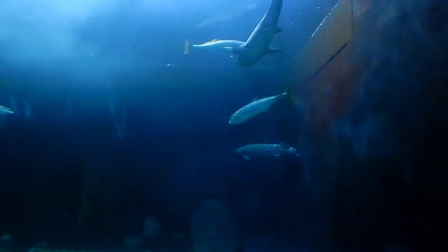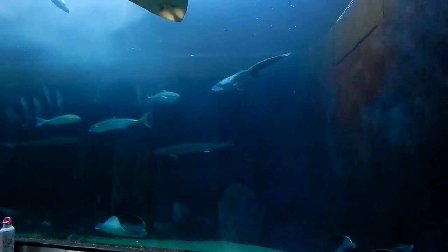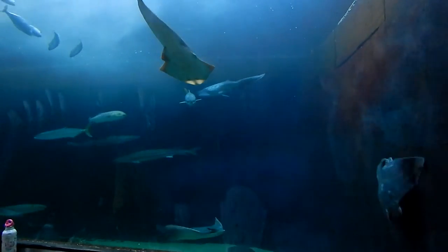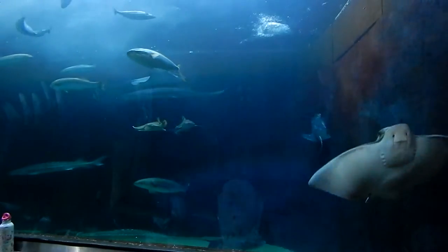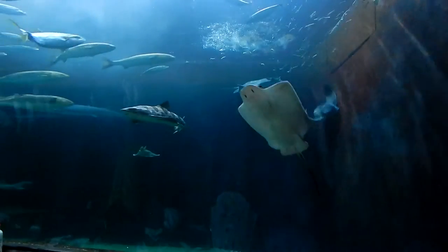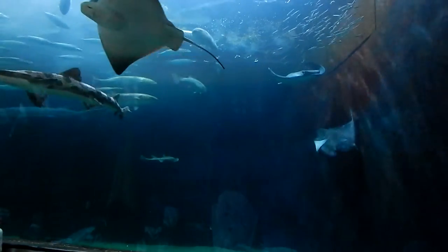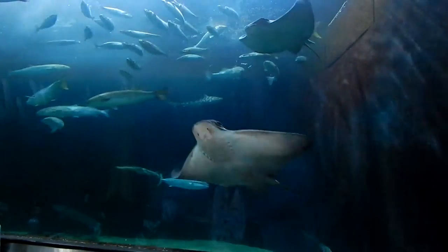Those are the silvery guys with the stripes going along vertically. They are the one species we have in this tunnel who are not native to the San Francisco Bay. They were introduced in the 1800s and they've become something called invasive — they're from somewhere else and they're causing problems for our native animals.